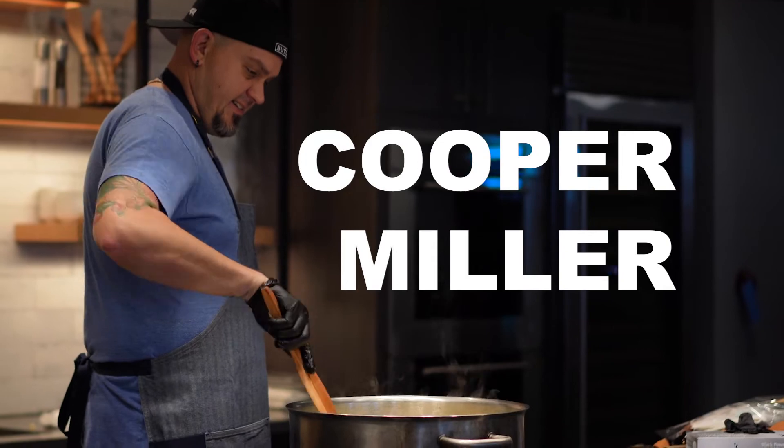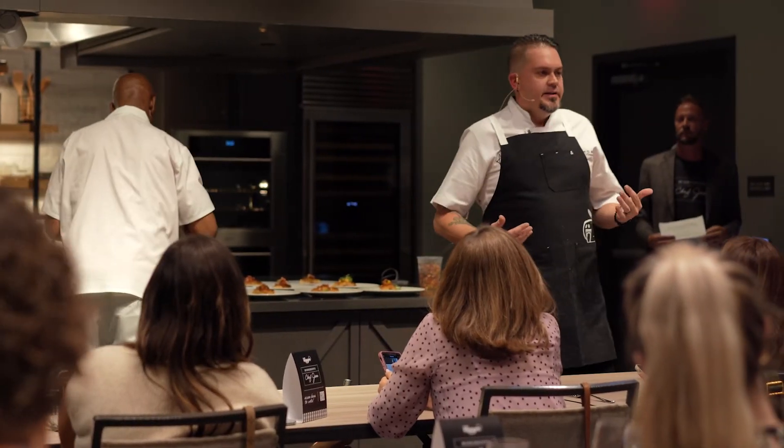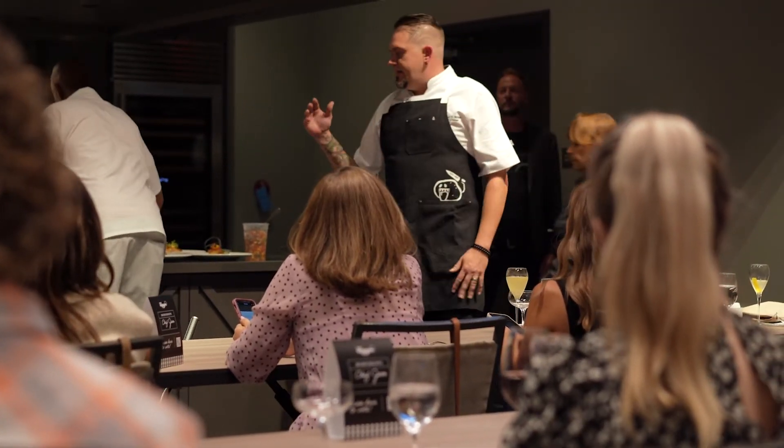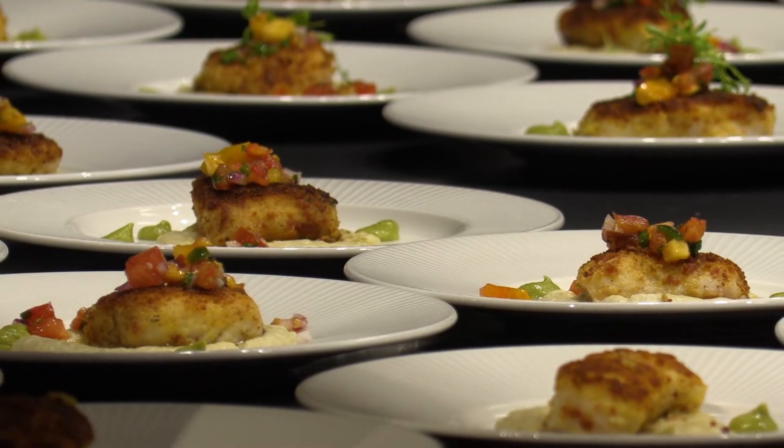As a chef, the best meals that I had were prepared by my staff. The family meals when the Mexican guys would come in with their wives and their kids and they'd make stuff — that was the most authentic and most delicious food I feel like I had. This stuff is really true to my heart.